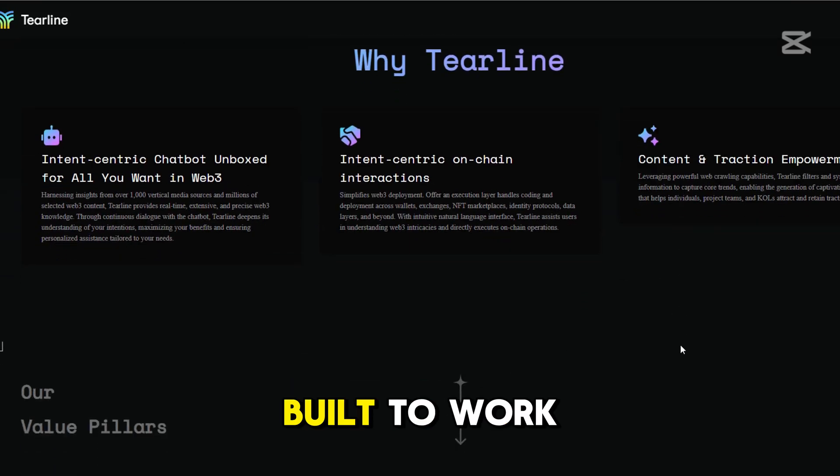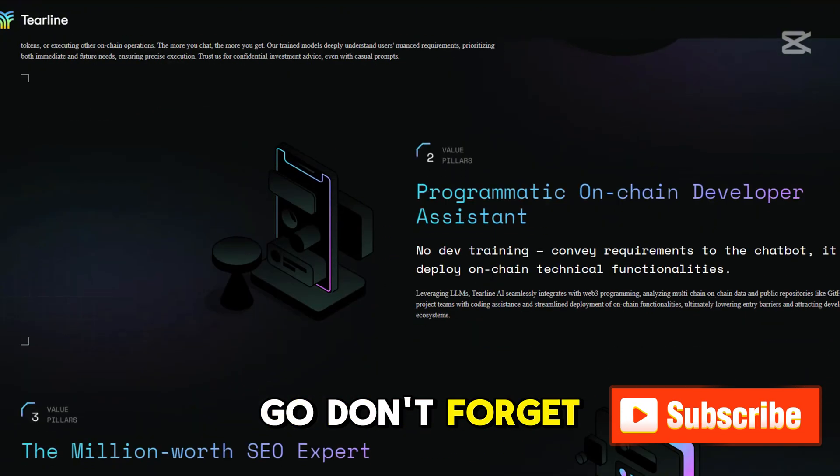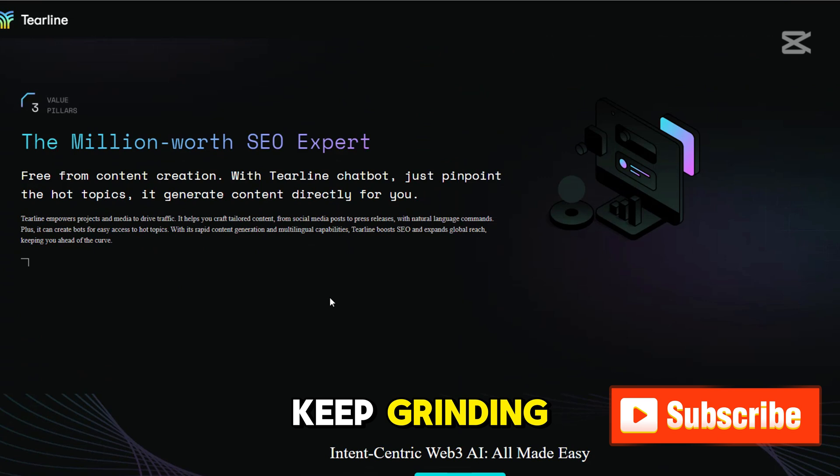Its AI is built to work for you, to maximize your gains, and to make your life easier in this fast-paced market. Don't forget to hit that subscribe button and click the notification bell so you stay up to date with our latest content. Keep grinding, keep learning, and keep winning in Web3 thanks to Tierline.